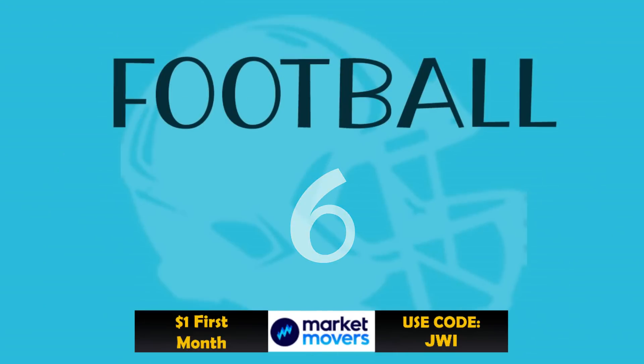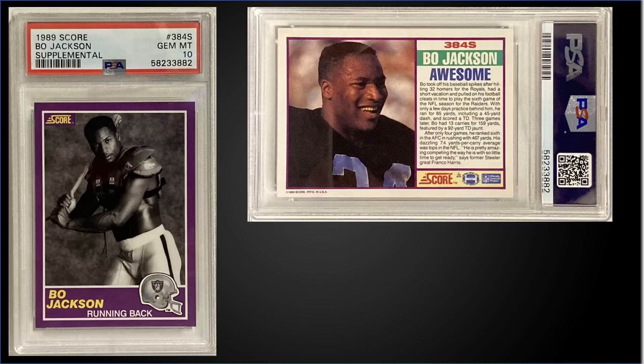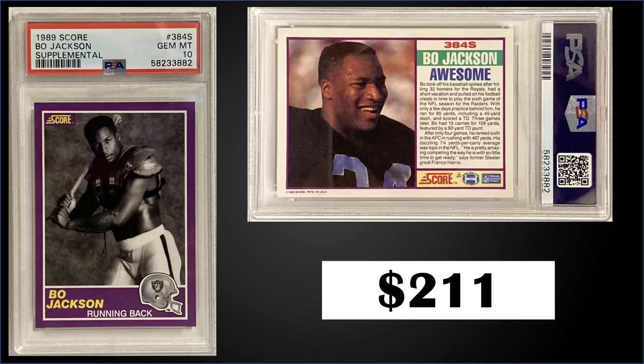In the number six spot, from 1989 Score Supplemental, we have a Bo Jackson second year card graded Gem Mint PSA 10. This card sold at auction for $211, and in a Gem Mint slab it's a pop of 524. These 1989 Score Supplemental sets can be found for around under $10 up to $20 or so.